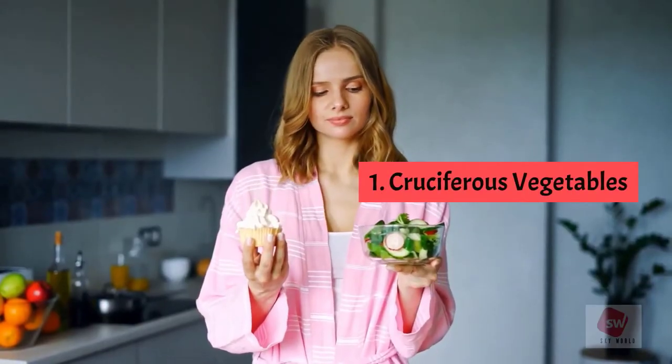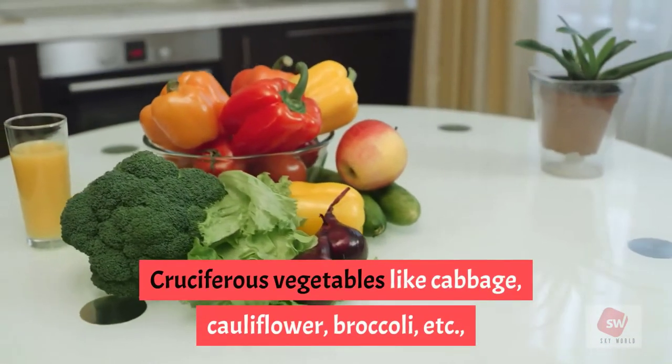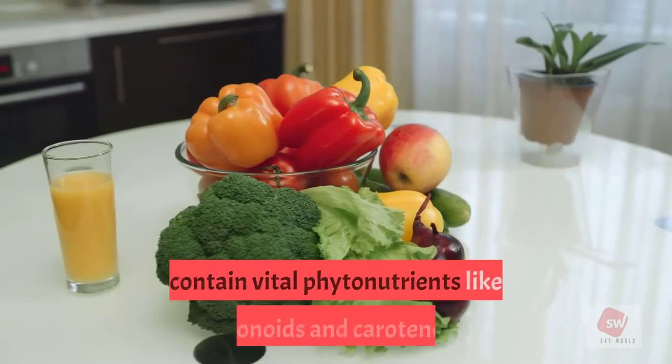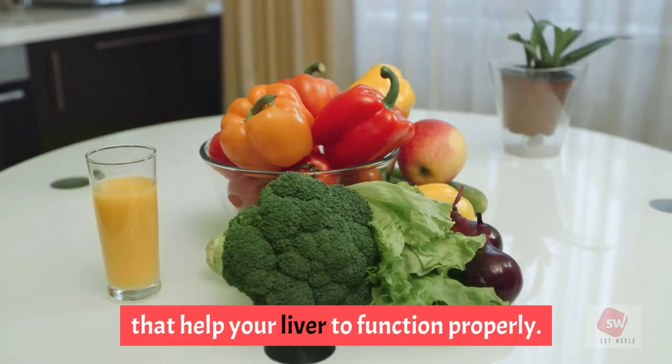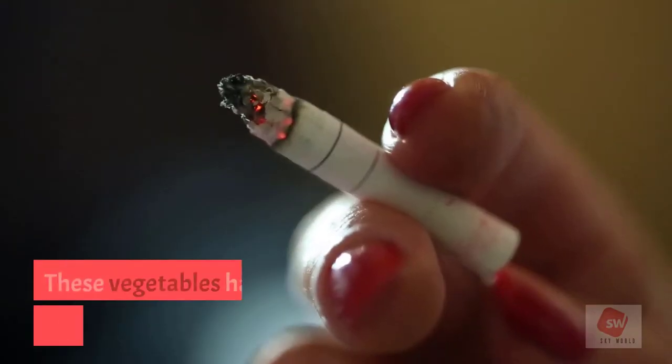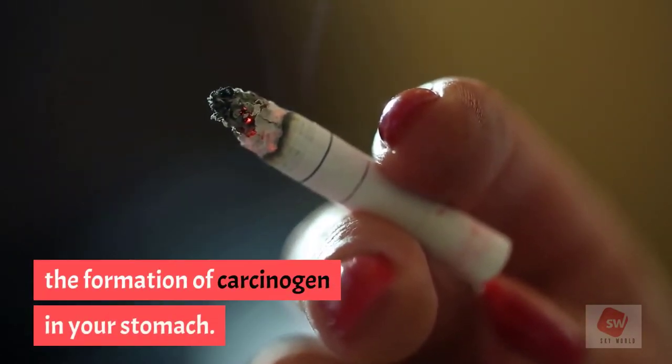1. Cruciferous vegetables. Cruciferous vegetables like cabbage, cauliflower, and broccoli contain vital phytonutrients like flavonoids and carotenoids that help your liver to function properly. These vegetables also have the ability to prevent the formation of carcinogens in your stomach.